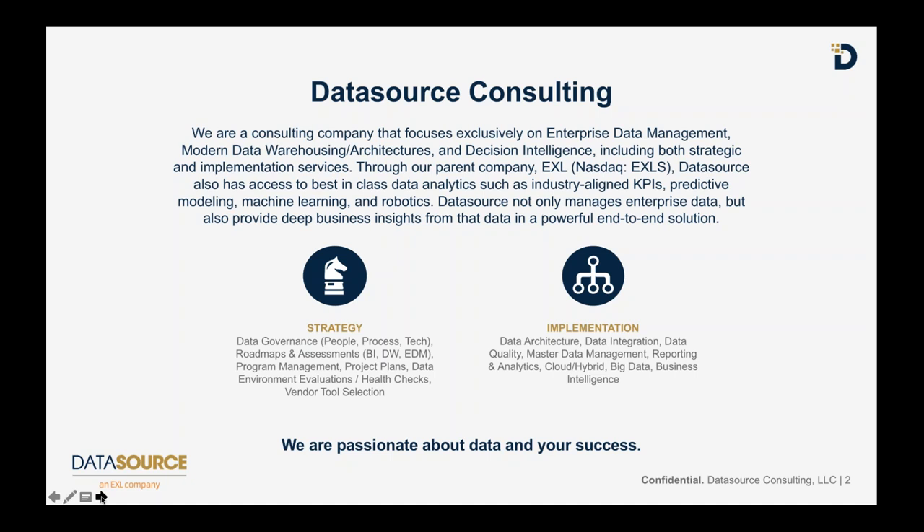We divide our services along two paths. We've got the strategic path where we offer roadmaps, assessments, project plans, environment evaluations, health checks, vendor tool evaluations and selection. As well as the implementation teams that partner with your internal teams, providing architecture, data integration, data quality, master data management, cloud, hybrid cloud, and business intelligence - the doers that lock arms with internal teams to deliver.